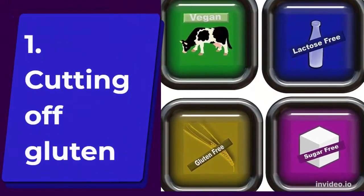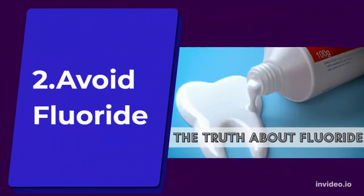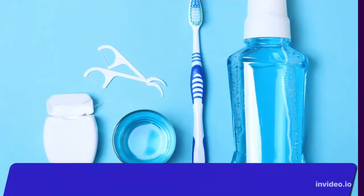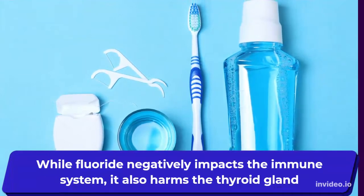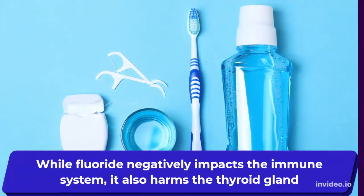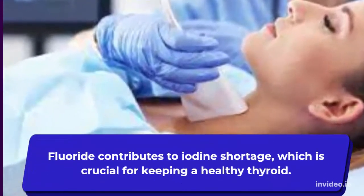Number two: avoid fluoride. Fluoride negatively impacts the immune system and causes autoimmune conditions such as autoimmune thyroiditis. It also harms the thyroid gland. Research indicates that fluoride contributes to iodine shortage, which is crucial for keeping a healthy thyroid.